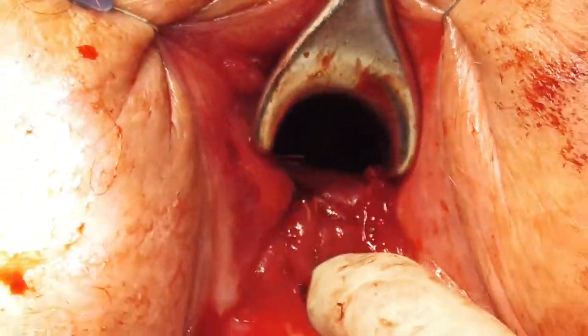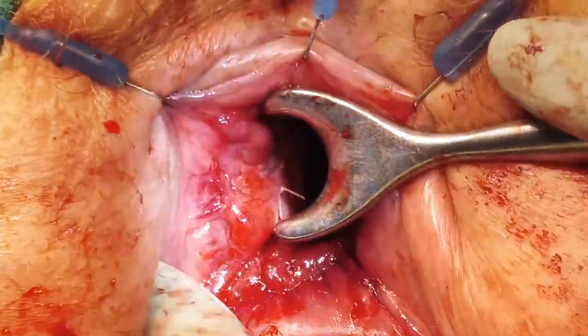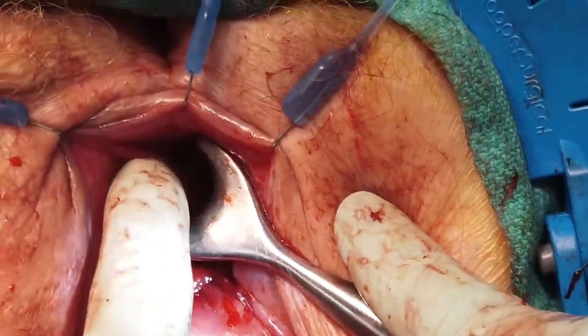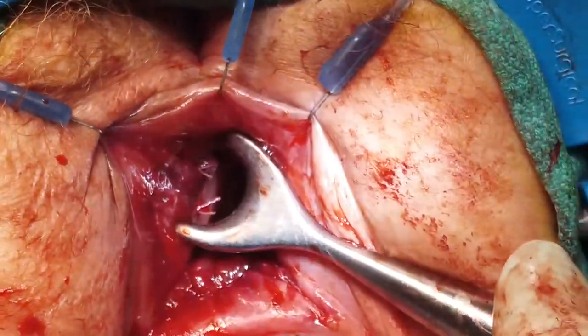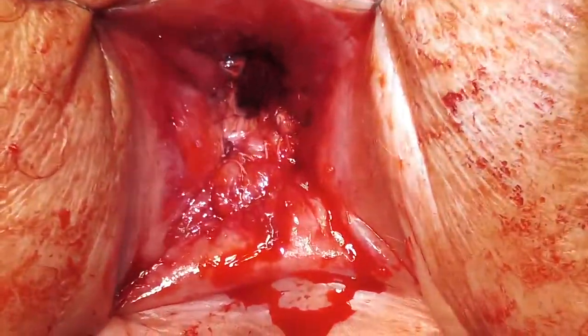We again use the Hill-Ferguson retractor to inspect our anastomosis circumferentially to assess for any gaps. A gentle digital rectal exam can then confirm patency and identification of any other defects.